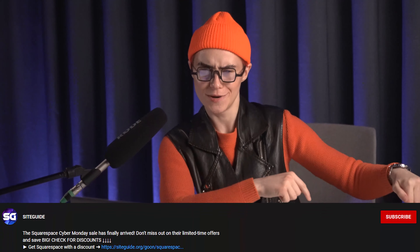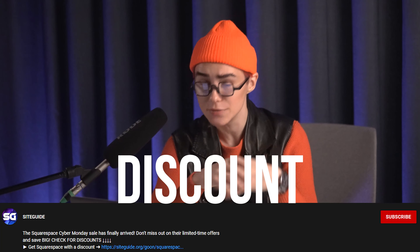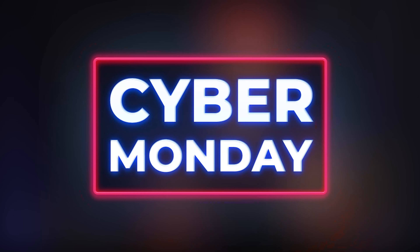My senses are tingling and I somehow feel that you haven't subscribed or even liked the video yet. Why won't you change that? Go subscribe and like my video so I can share even more deals with you, because there's always some kind of celebration and deals that can give you great discounts. And if you want to know even more, you can always go to mybestwebsitebuilder.com and you'll get all the information you need.